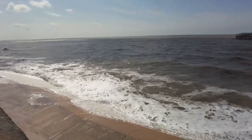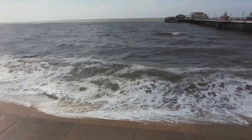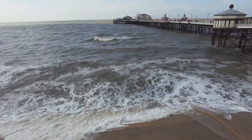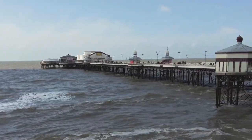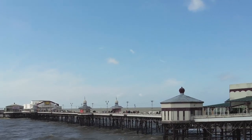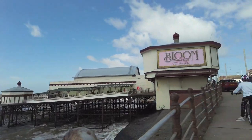Check this out folks — it looks a bit choppy out there today. Wow, that is a bit wild! There's North Pier for you. There are quite a few people on the pier. It's not a bad day but it's a bit breezy in Blackpool today.